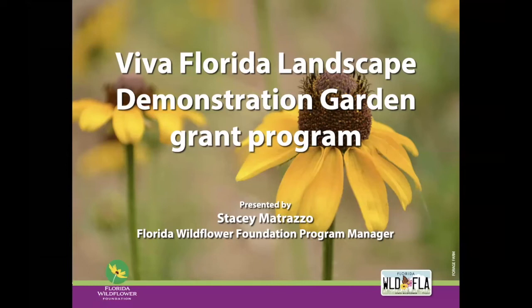Thank you all for joining us today for this webinar on our Viva Florida Landscape Demonstration Garden Grant Program. My name is Stacy Mitrazzo. I'm the program manager for the Florida Wildflower Foundation and I manage this grant program. Over the next hour we will go through the entire application process, and my goal is to help you determine whether your project qualifies for funding and explain what you need to do to successfully complete the application.